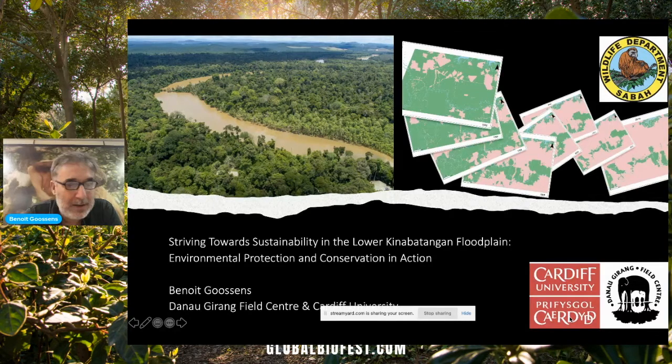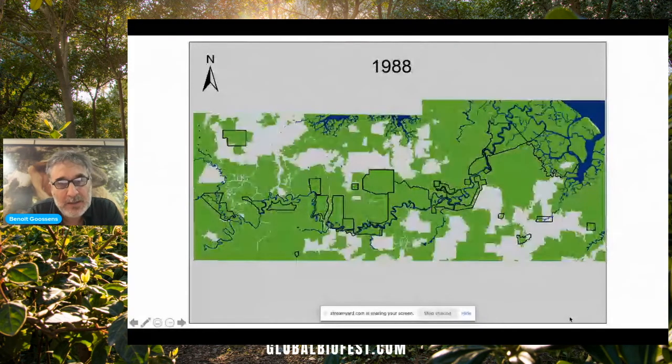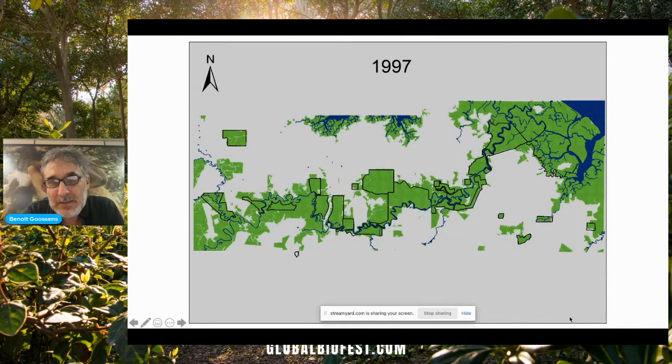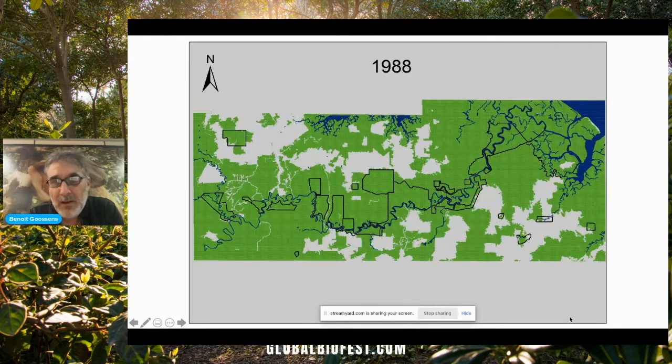And for the last 20 years, logging and agriculture development have dramatically changed the landscape. And the Kinabatangan is the perfect field laboratory to study the impact of fragmentation on wildlife and also the species responses to human-driven landscape changes. As you can see on the map, those are the changes that happened since 1973 until very recently. The green that is left on the map in 2014 is actually the lower Kinabatangan wildlife sanctuary and some forest reserves. So you can see that it's now extremely fragmented.